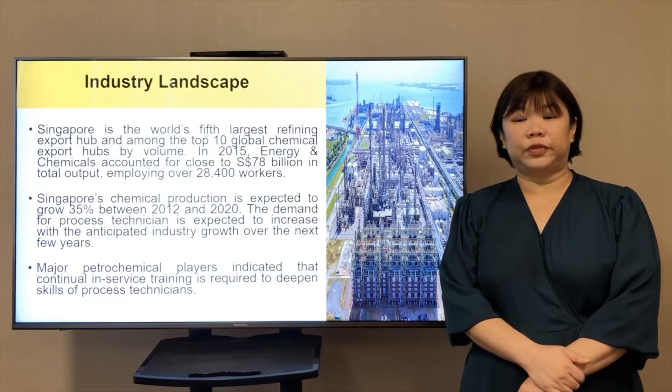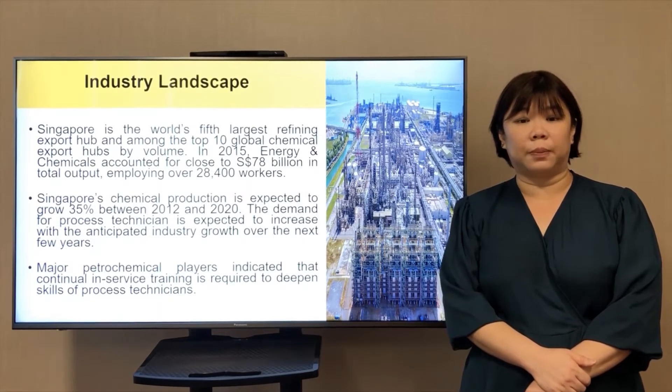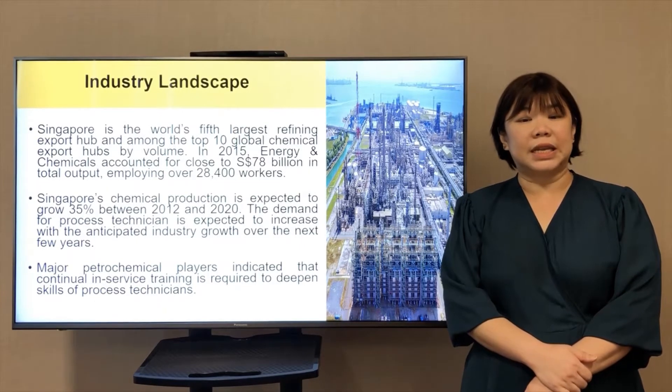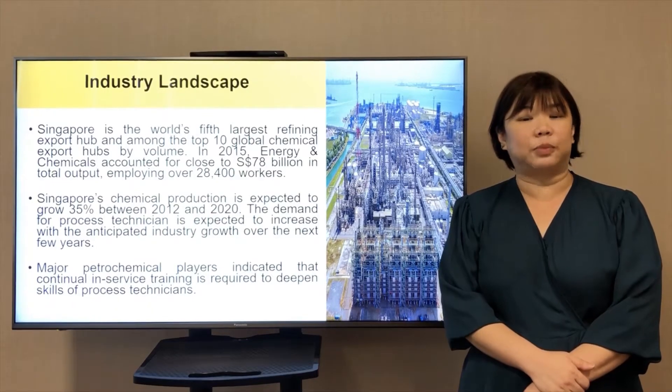Singapore is the world's fifth largest refinery export hub, employing over 28,400 workers in Singapore. Major petrochemical players indicate that continual in-service training is required to deepen the skills of process technicians.